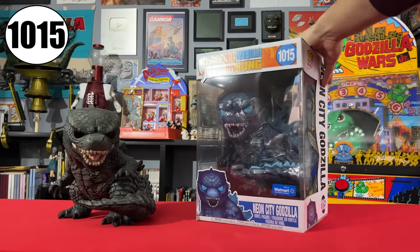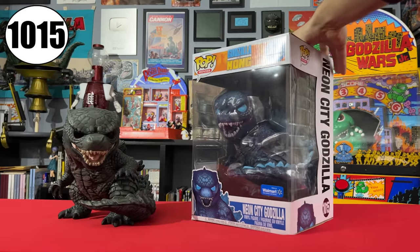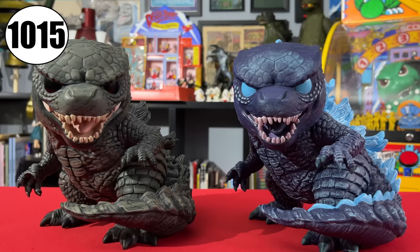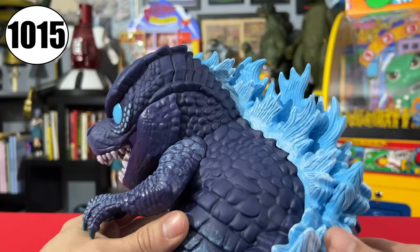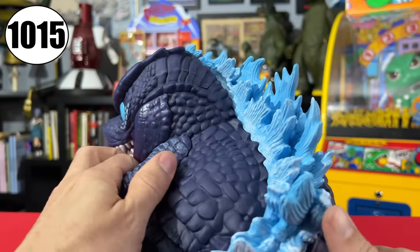There is a Walmart exclusive of this 10-inch Godzilla, also numbered 1015, and that is the Neon City Godzilla. This has lights reflecting off of the old Big G to evoke the movie's third-act fight in Hong Kong. Obviously, they ramped up the blues, giving it a bit of an icy cold vibe. This is just my favorite pop mold ever made.